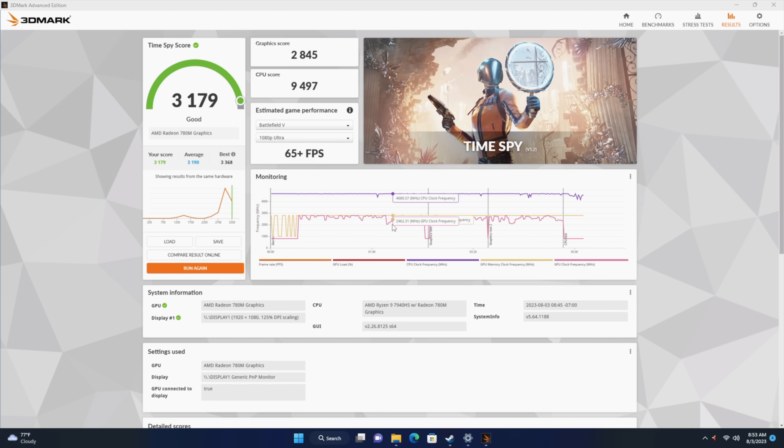Very impressive synthetics, but this isn't the highest Time Spy score I've seen out of the 7940 HS. On the last machine I tested, we actually got a 3,300, but that was running up to around 70 watts with a boost.